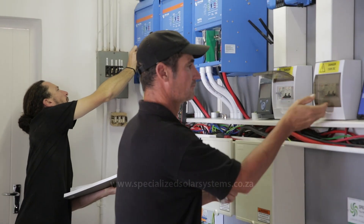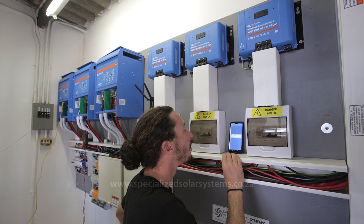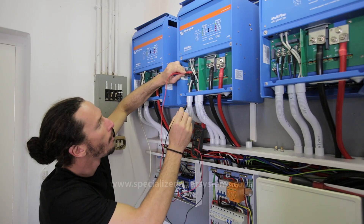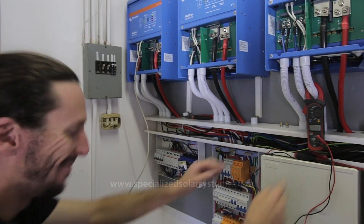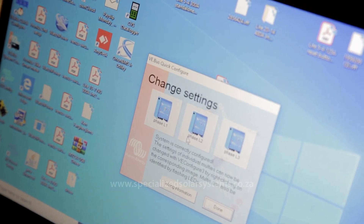Along with energy efficiency techniques, we have helped this client to reduce the overall energy consumption from 161 kilowatt hours in a 24-hour period down to 72 kilowatt hours in a 24-hour period.